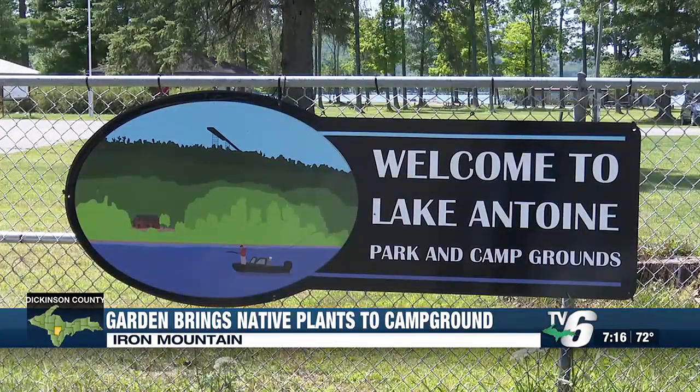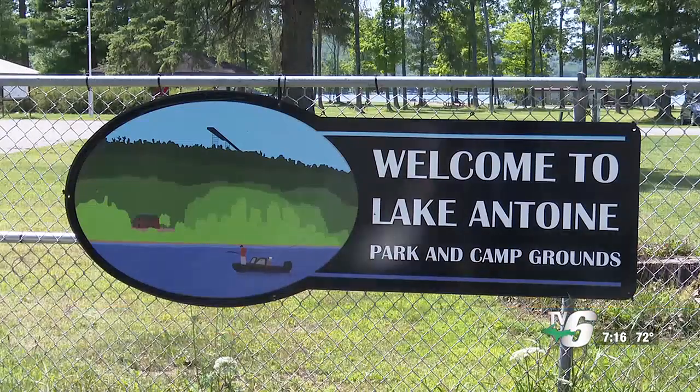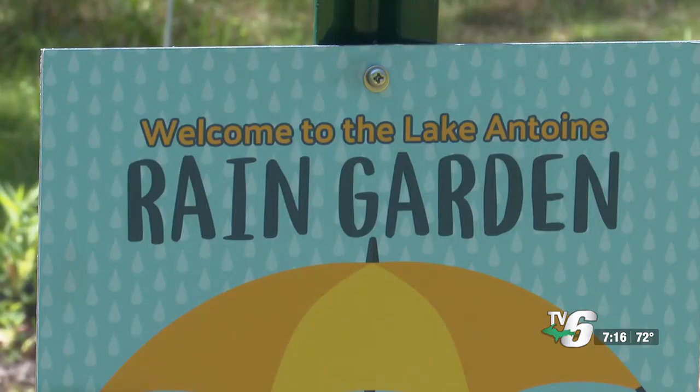Lake Antwine Camp Partners board member Ann Hruska says anyone can build an effective rain garden. This rain garden can be an example of something people can do in their own yards or their own properties. If you have a low wet area, say underneath your downspout or a low spot in the back of your yard, you can do a planting such as this.